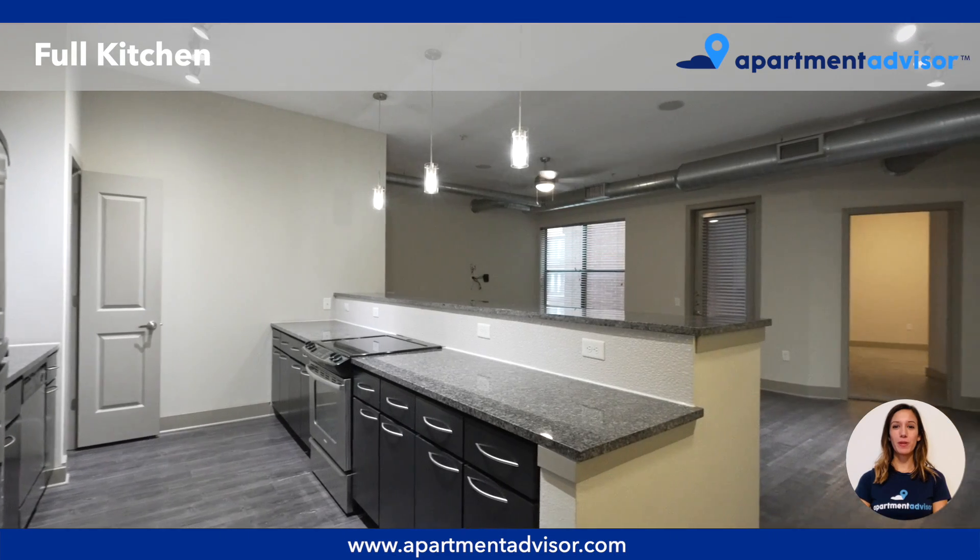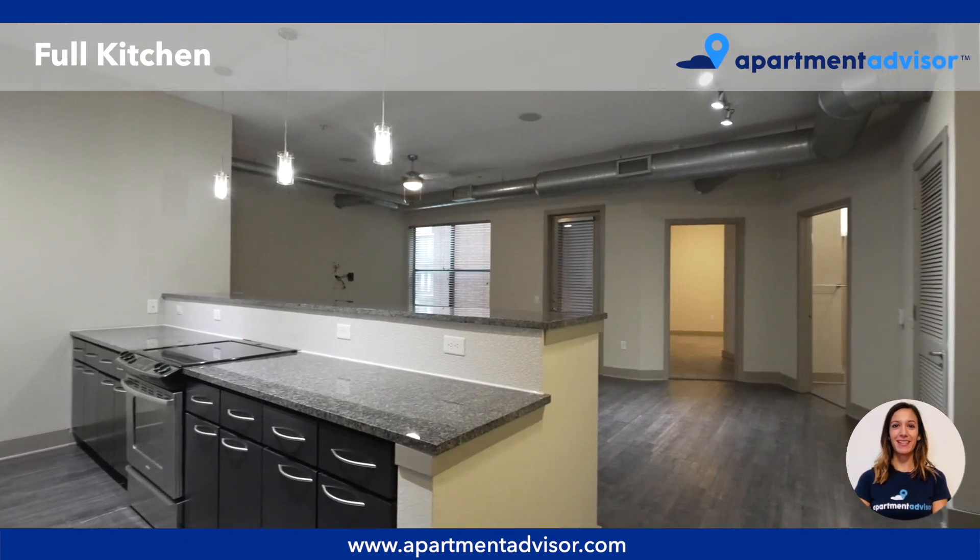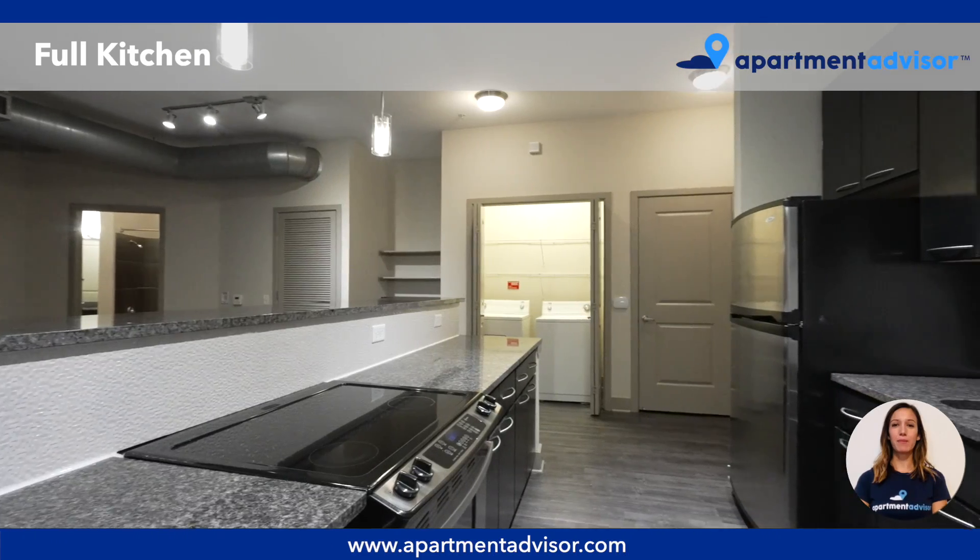The full kitchen offers plenty of countertop and cabinet space. It also has stainless steel appliances and modern fixtures.